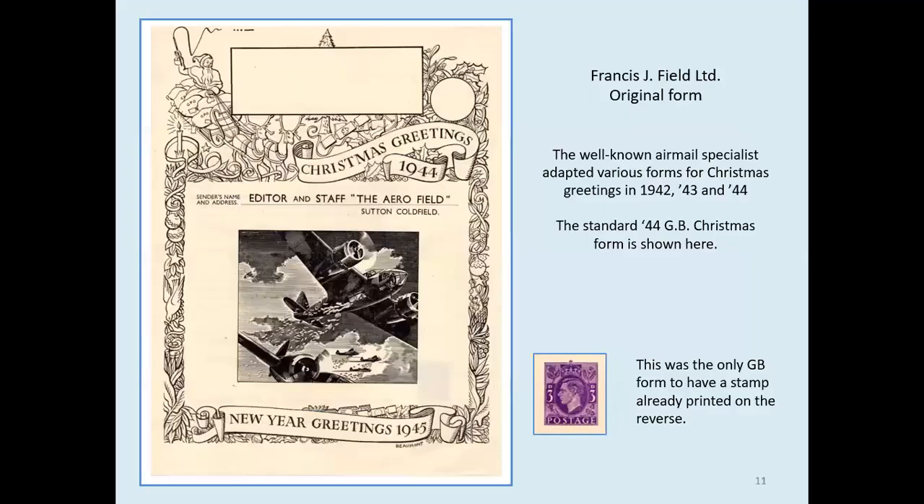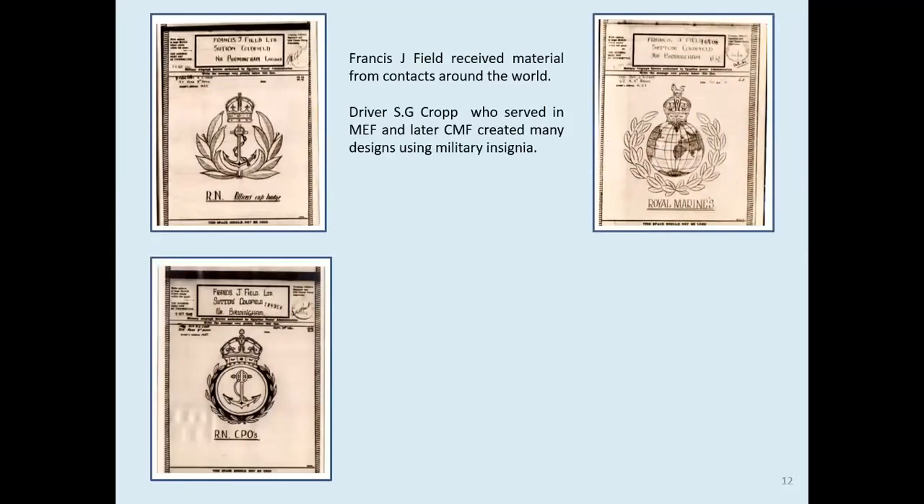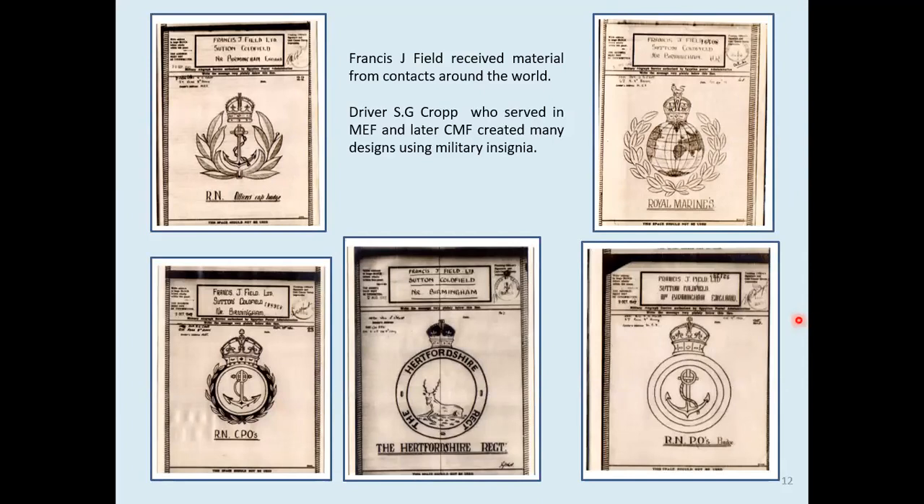Well-known to philatelists, Francis J. Field adapted several GB standard forms. This is a GB standard Christmas form — and also the only airgraph form issued complete with a threepenny stamp impression on the back, making it postal stationery. Notice that Father Christmas's whip is a Victory V, followed by the Morse code V sign. Francis Field had contacts around the world, including Driver S.G. Kropp, who did all sorts of military insignia. He was very good at insignia but wasn't actually very good at apostrophes.